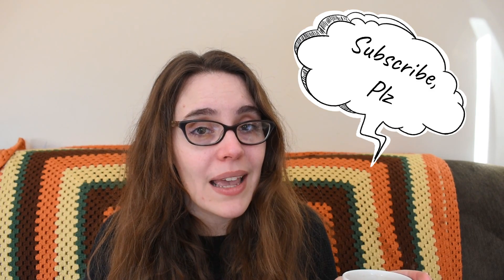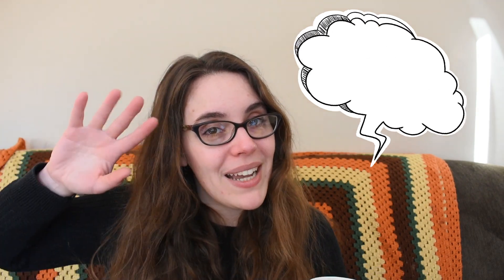So there you have it — all of the teas that I drank in a day. But now I'd love to hear from you folks. Let me know in the comments below what teas you've been reaching for lately. And as usual, if you enjoyed this video, please consider liking and subscribing. I hope to see you guys again soon. Bye!